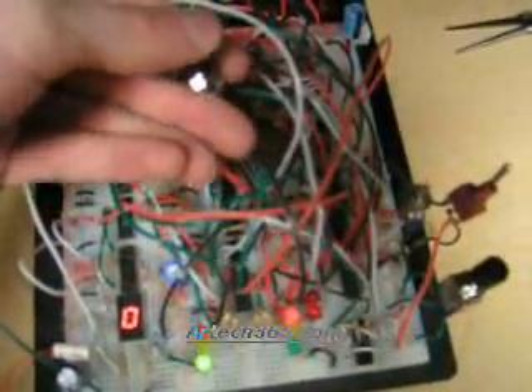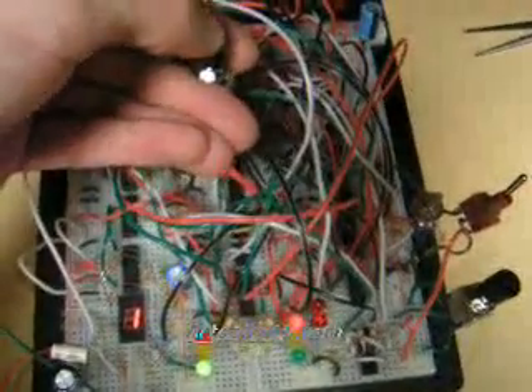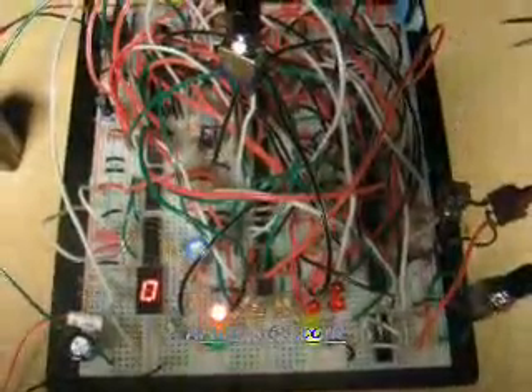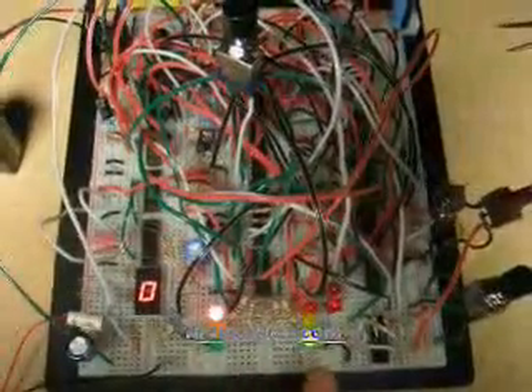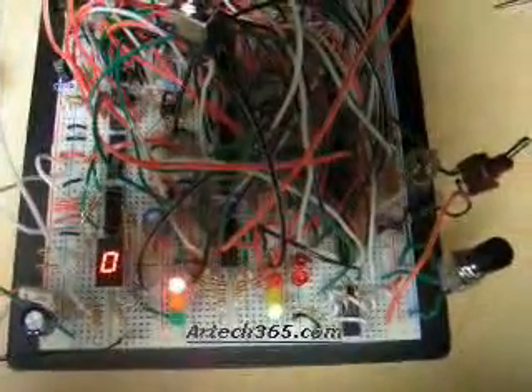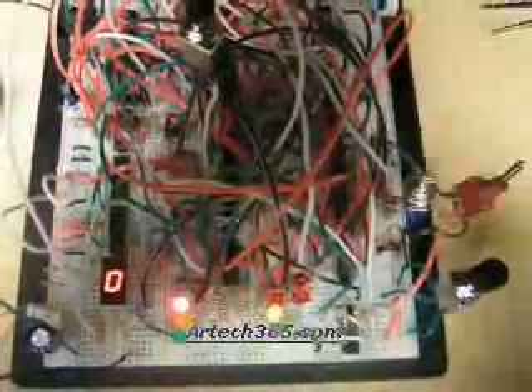Here's a vehicle sensor. If it detects three cars waiting on Tram Drive, then we'll cycle through a yellow light to Atlanta Road red, Tram Drive green, hold there for about 10 seconds, and cycle back.